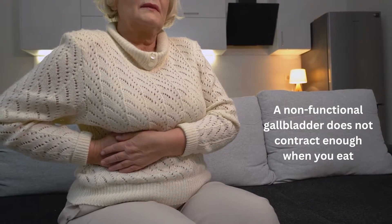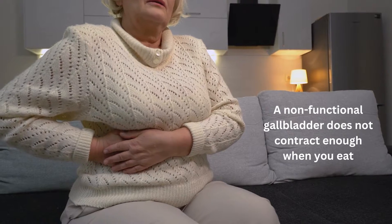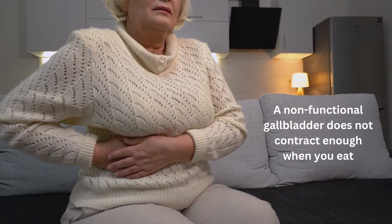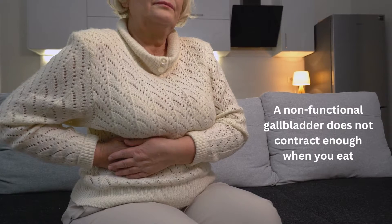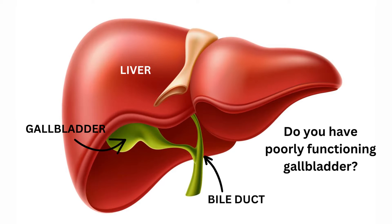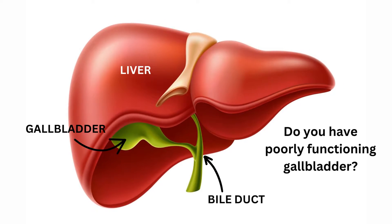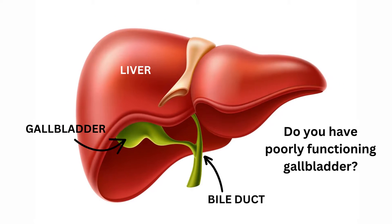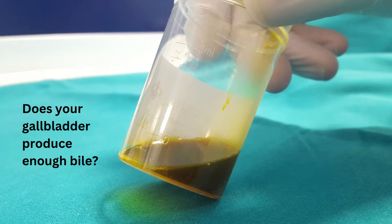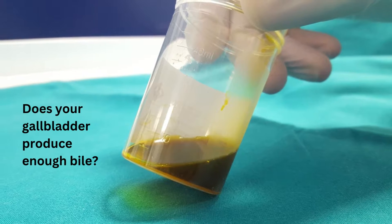A non-functional gallbladder does not contract enough when you eat. This results in a lack of bile. If you have a poorly functioning gallbladder that does not produce adequate amounts of bile, you will usually have symptoms of bile insufficiency.